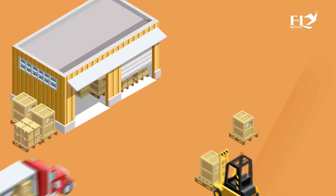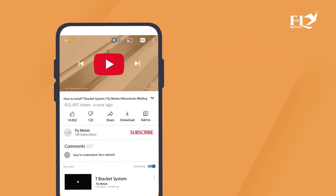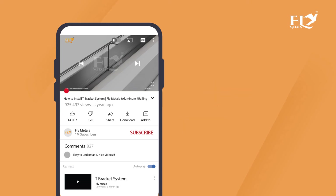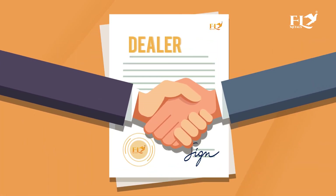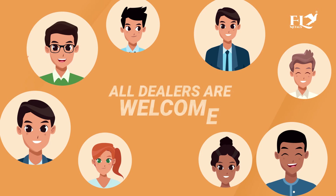Four-layer packaging protects the product during delivery all over India. Fly Metals guides you to install all types of railing systems with its animated videos, and a step-by-step guide helps you with hesitation-free installation. Fly Metals creates a lifelong bond not just with the dealer but with the consumer as well. We believe in building relationships with you, so all dealers are welcome.